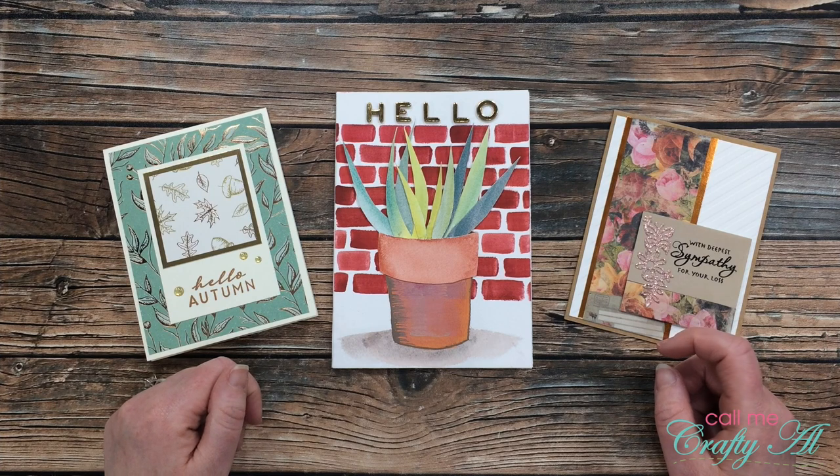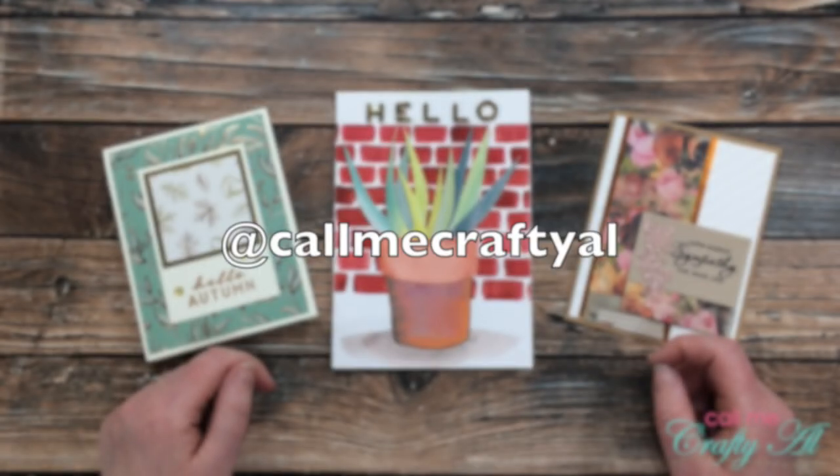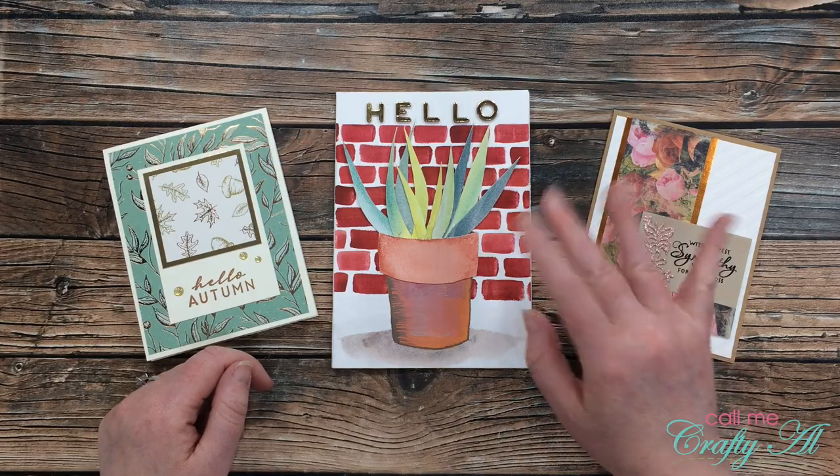If you would like to see the full color sneak peek, make sure to visit my Instagram account — I am at CallMeCraftyAl. Until my next video, I hope you're all having a crafty day. Bye bye!